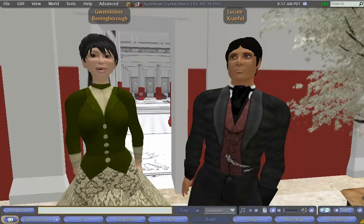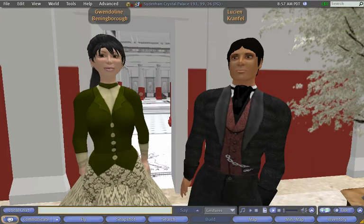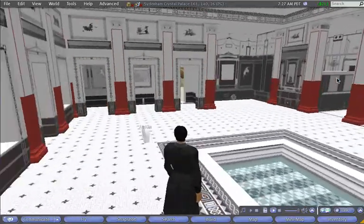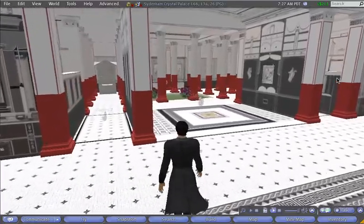Our project is all about exploring this wonderful building, which burnt down in 1936, and the ways it was used and imagined. In particular, we're very interested in how the Victorians' use of reconstructions relates to our own use of virtual technology.